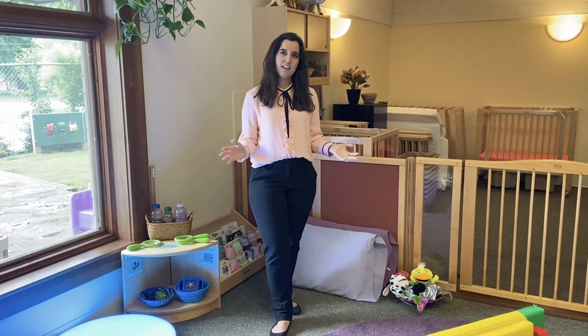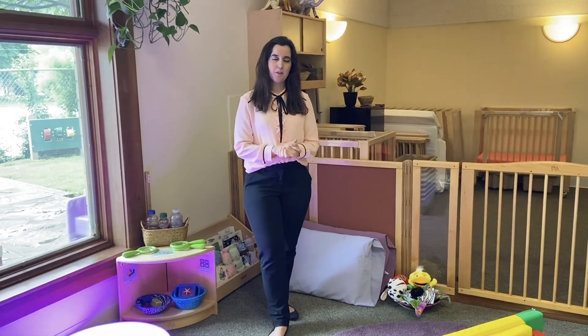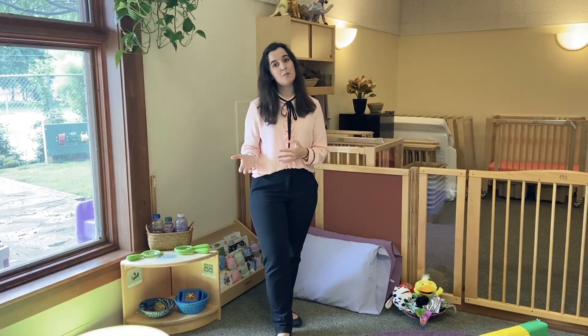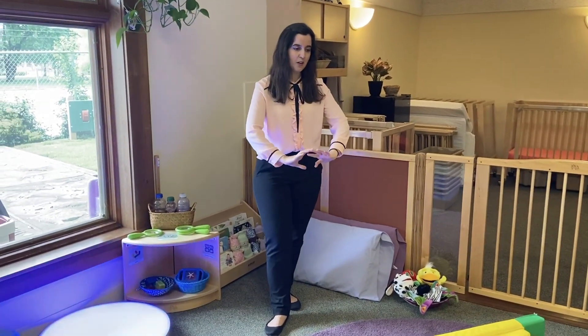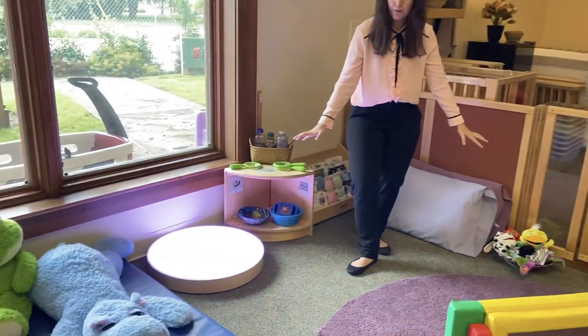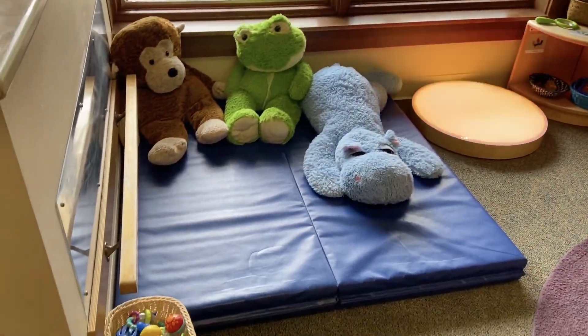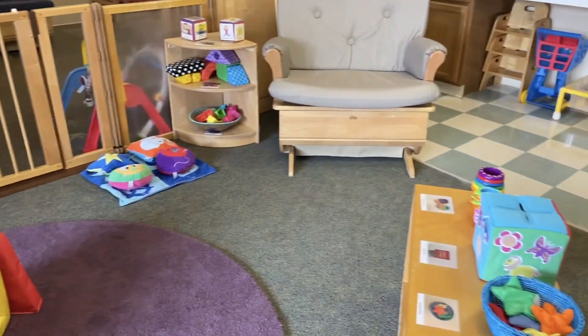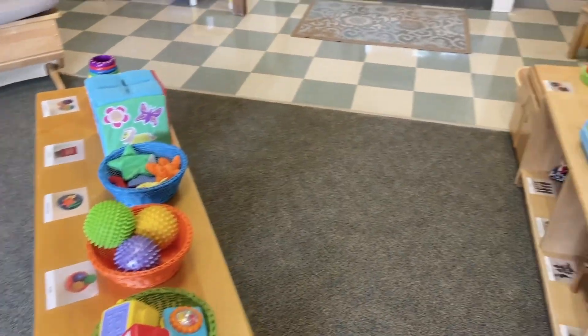This is our infant wing. We have three different infant classrooms in this location. The ages here are six weeks through 18 months before they transition to toddlers. Everything here is going to be on the child's ground level. There are lots of textured toys, soft toys, cause and effect — things for them to pull up and develop those gross motor skills.